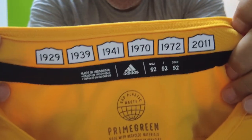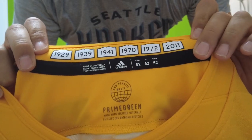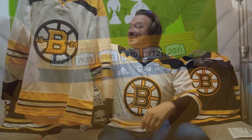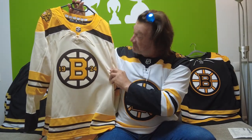And before trying it on, I didn't mention these — the years that are written here in the neckline when the Bruins won their Stanley Cups. This is a very, very nice detail. Bruins, nice job. Congratulations on celebrating 100 years with this fantastic jersey. I can already see that this will be one of my favorites — it should go right into the top 10, top 15 of my whole collection.